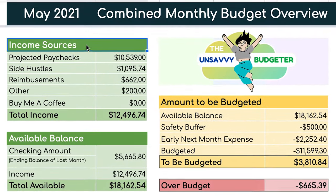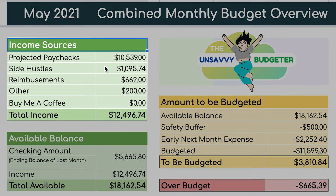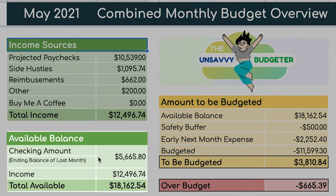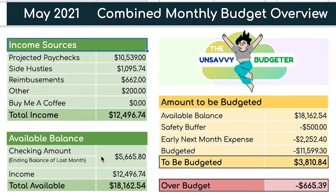Starting from the left, we have the table with our income sources. We changed this to just show the projected paychecks since we already know what we're going to get at the start of every month — our paychecks don't really change, it's a fixed income. Our projected paychecks for this month are a little over $10,500. Side hustles, reimbursements, and other items remain the same as before, giving us a total income of close to $12,500 for the month.